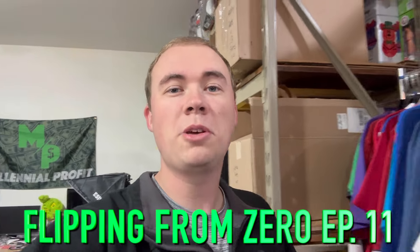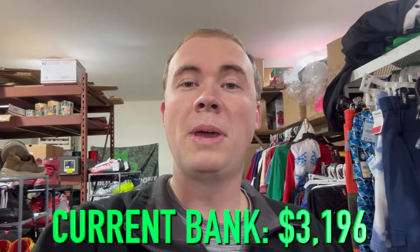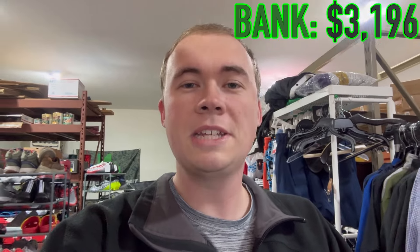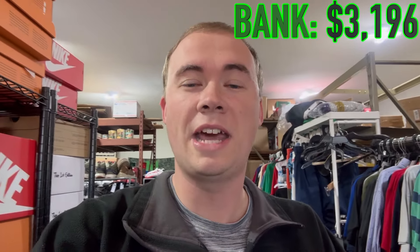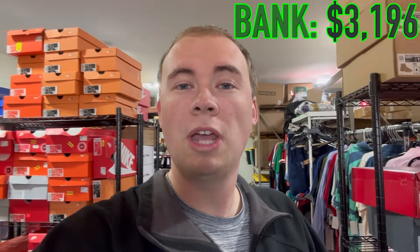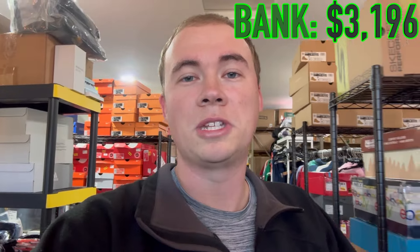Welcome back to another episode of Flipping from Zero. In episode one we started with no money, found items from around the house, flipped it into capital, took that capital to thrift stores and bin stores, and built up a ton of inventory without starting with any money. We've also added money to the bank. The goal is not to stack cash in this series - it's to stack inventory. In a couple minutes I'll show you all the inventory we've gathered, but first we're heading off to a liquidation bin store where everything is a dollar a day.